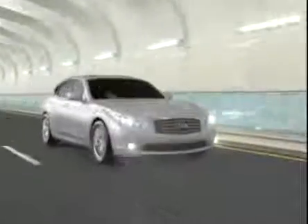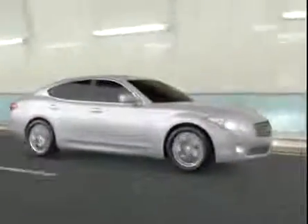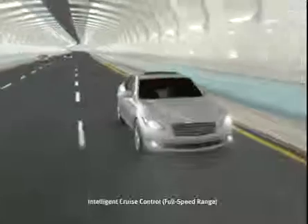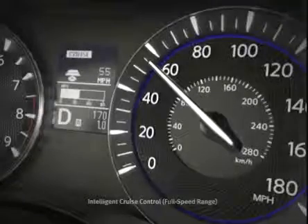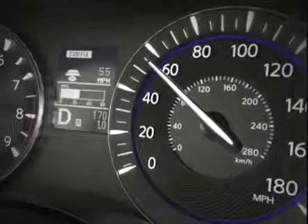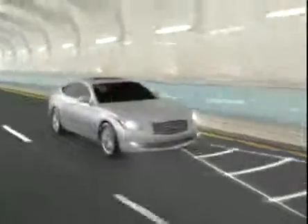With Infiniti's Intelligent Cruise Control Full Speed Range, you set the distance interval and speed, and your Infiniti uses laser sensors located in the front bumper to help watch for cars in front of you. So if traffic slows, your Infiniti will slow as well, even down to a crawl, automatically adjusting your speed to maintain your preset distance to the car ahead. And when traffic clears, it automatically resumes your set cruising speed.